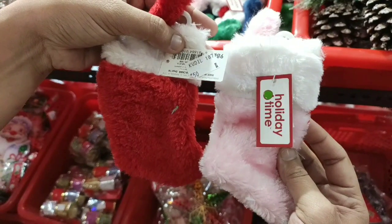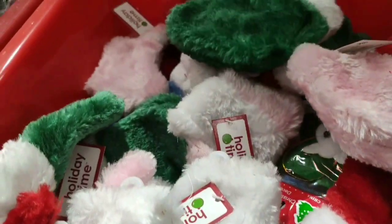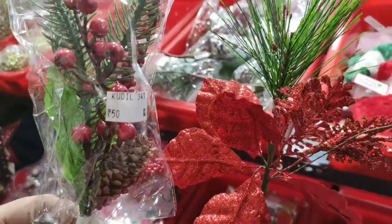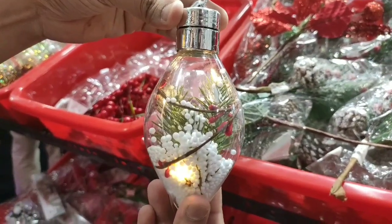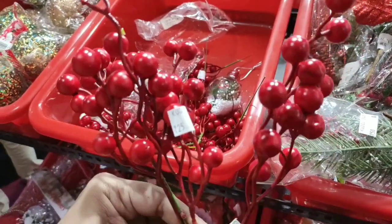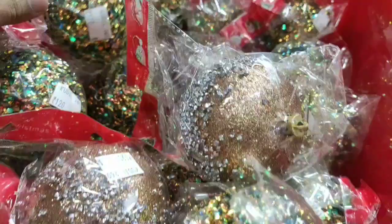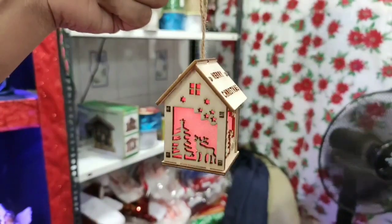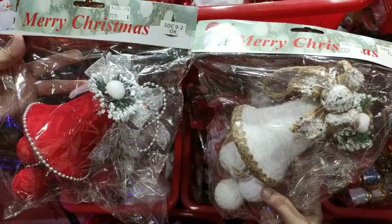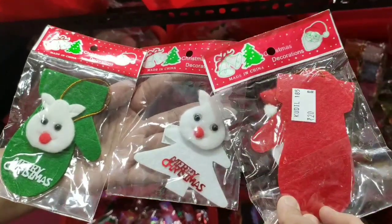This is Santa stockings — 50 rupees each. There are many colors available. This creeper is 50 rupees. This LED hanging is 175 rupees — it is fast moving. This glitter ball is 120 rupees. This LED hanging is 100 rupees. This triangle is 20 rupees.